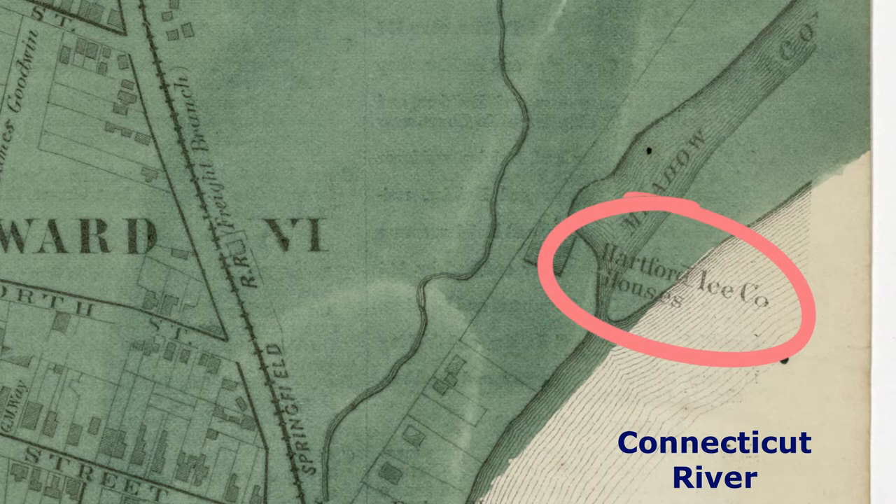We can see both of these problems if we look at one of Hartford's ice houses on this map. Like many rivers, the Connecticut River rises every spring, putting this ice house in danger. Even the rail line that ran close to the ice house, helping to transport ice in and out, was a danger — a few years after the Clemenses left Hartford, a stray spark from a passing train set this ice house on fire.